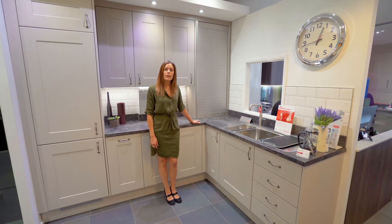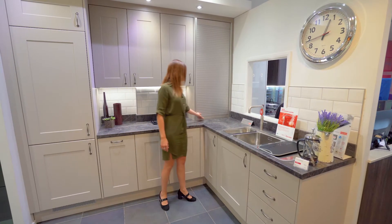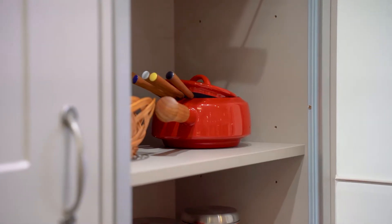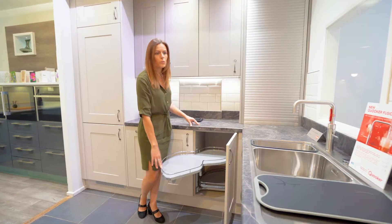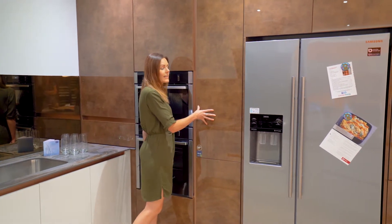The tambour unit is a really nice way of hiding away some of those items that you don't want out on show. Sometimes kitchens will have those hard-to-reach corners, but the Le Mans pull-out corner storage solution will make life a lot easier. For the gadget lovers out there, you've even got the electronic larder.